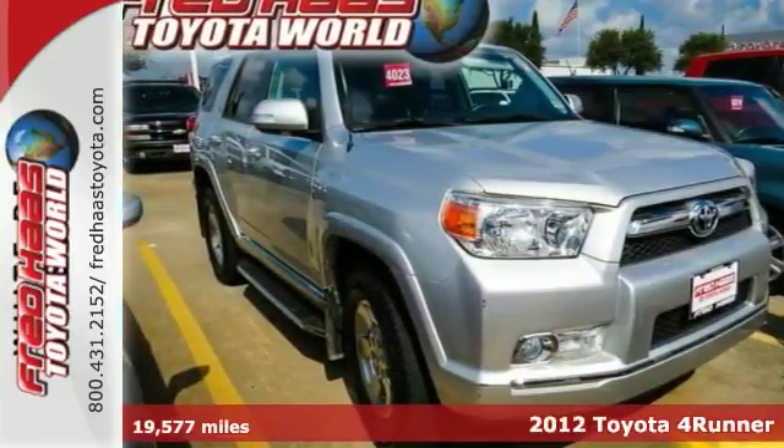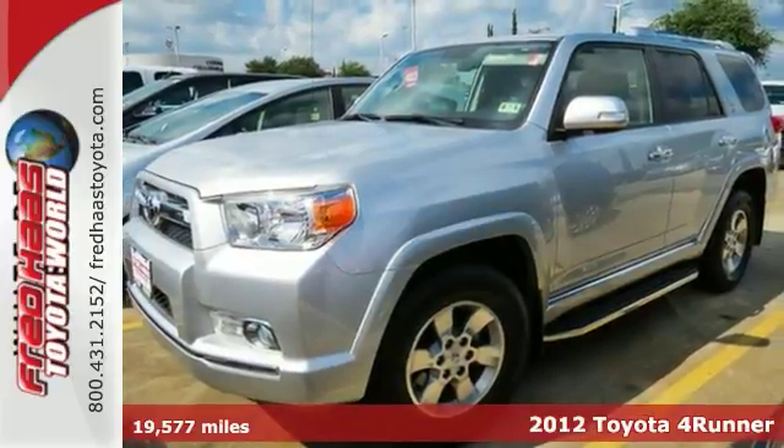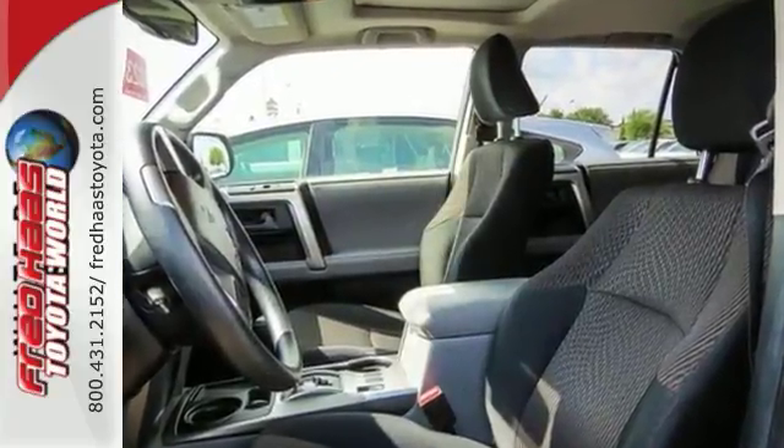Here's a dealer-maintained 2012 Toyota 4Runner SR5 with low miles and a clean Carfax. It comes with a lifetime engine warranty, and it's still under the bumper-to-bumper warranty.